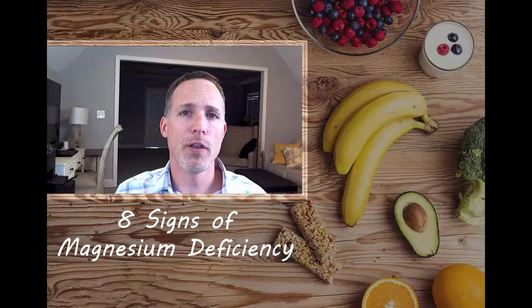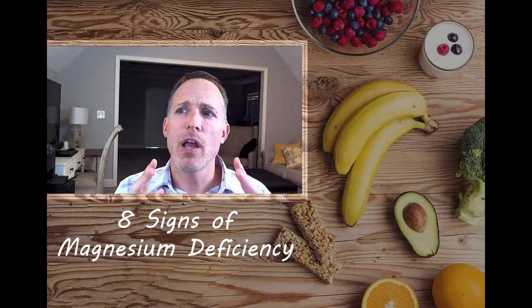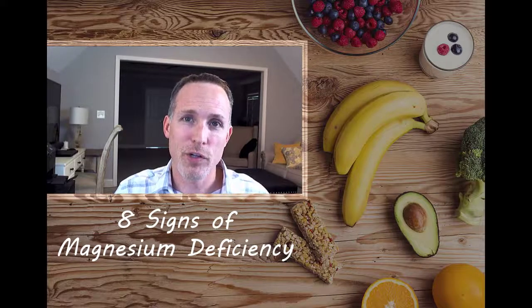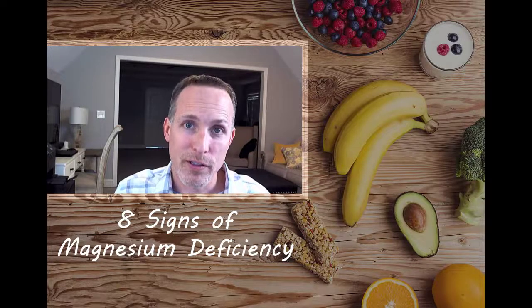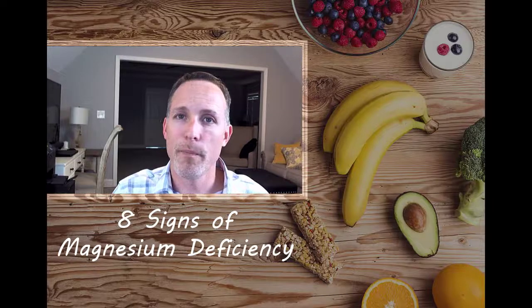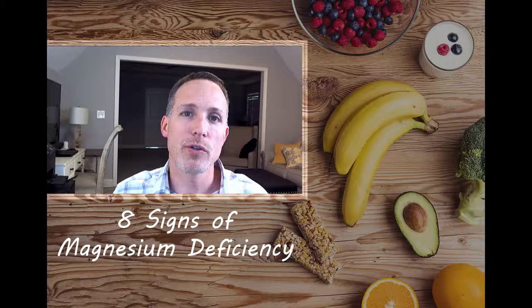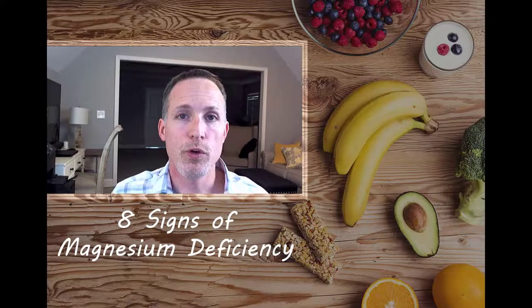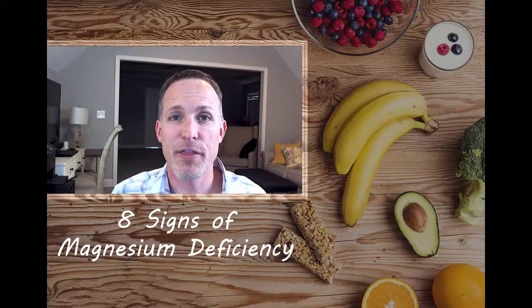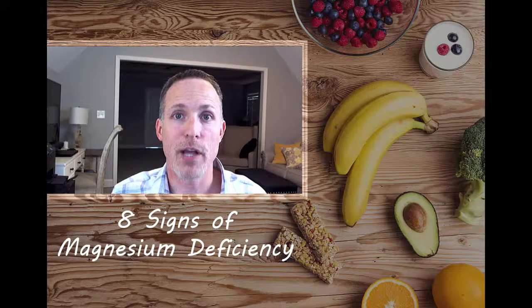Number five: constipation. Our bodies have a great safety valve with magnesium — if you take too much you may get diarrhea, but constipation can sometimes mean you're not getting enough. There are multiple potential causes, so talk with your doctor, but absent other issues, constipation can sometimes be related to a magnesium deficiency. If you do get diarrhea, reduce your magnesium dosage back to about 10 to 30 percent of the dose that caused it and the diarrhea should go away.